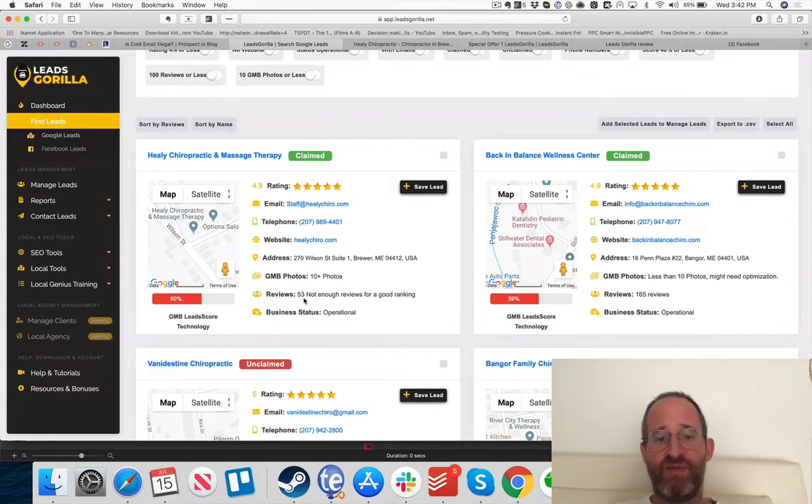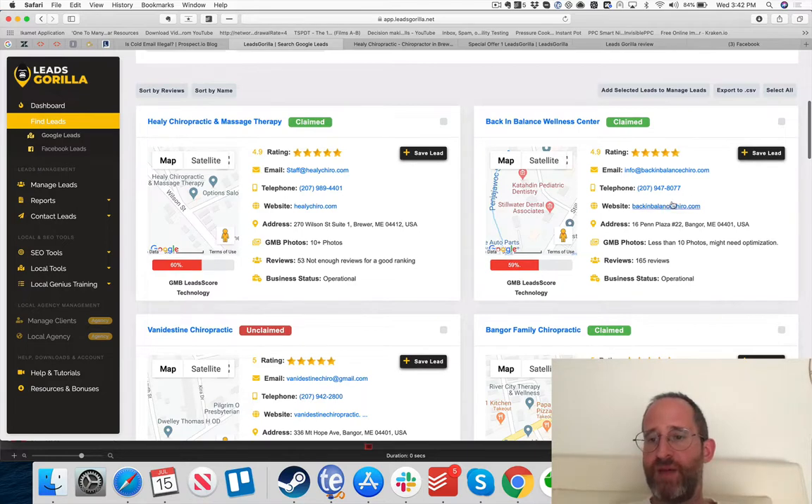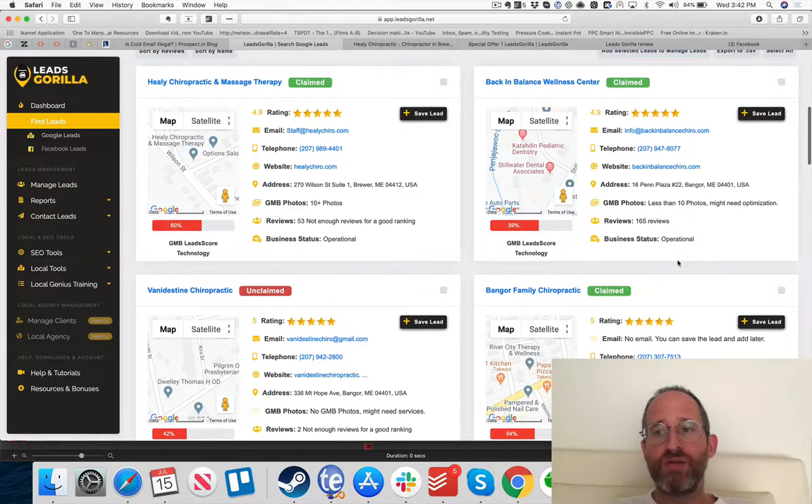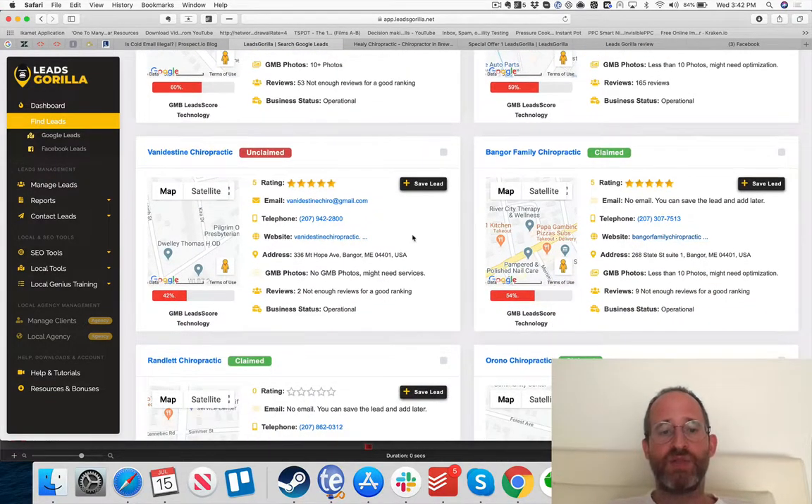For example, one lead has over 10 photos and 53 reviews — they're doing stuff and probably isn't an amazing lead. The lead score shows how much help they need: the higher the score, the less they need help; the lower, the more you can help them. This one with a score of 59 and 165 reviews probably already has someone working for them. Let's go for the ones that actually need our help — like this one with a score of 42 and an unclaimed listing.